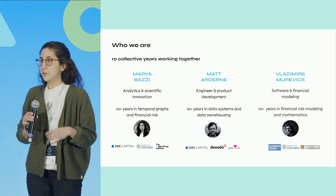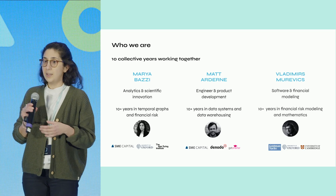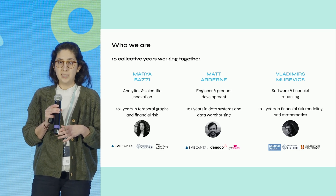Our one-liners are scientific innovation and fintech on my end, product and engineering and fintech on Matt's end, and software development and financial modelling on Vladimir's end.